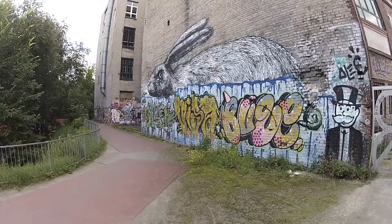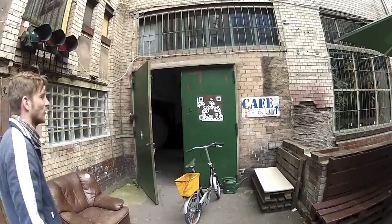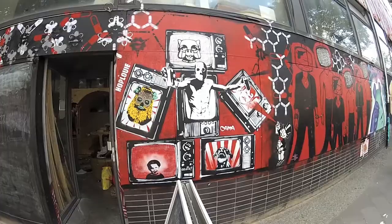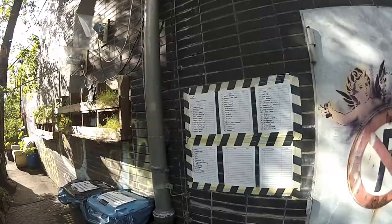So now we found that old industrial building here in Wedding. At the Stadtbad — the former swimming pool — we are now in the backyard of this building, and there is something like an urban gardening place, and this is called Stadtgarten.